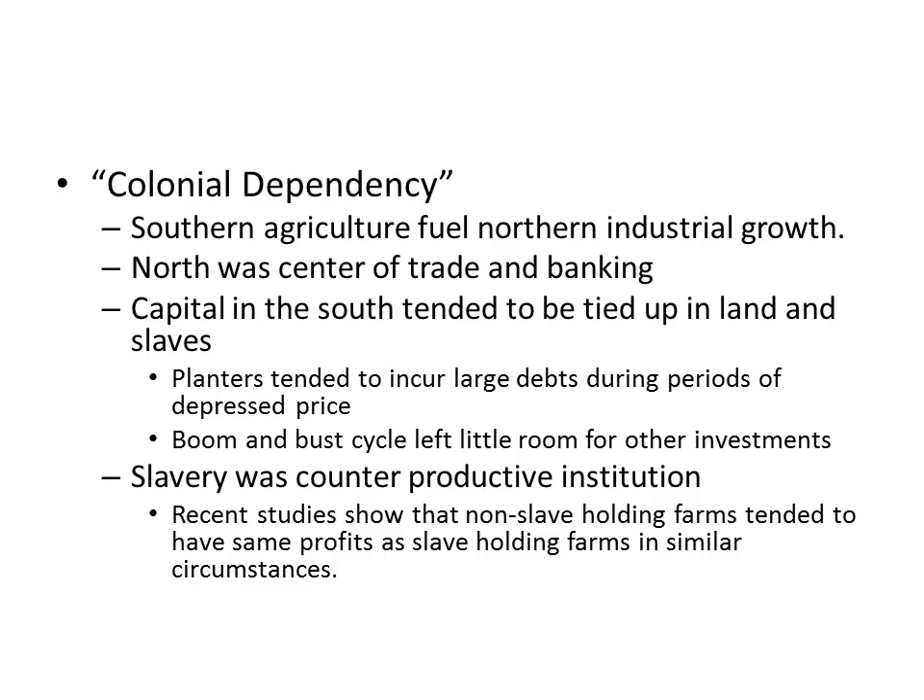Some people increasingly viewed this as a counterproductive institution, and some in the South were beginning to question the cotton economy, though those issues will be discussed further later. Notably, recent studies have shown that non-slaveholding farms tended to have the same profits as slaveholding farms in similar circumstances — due to factors like enslaved persons working more slowly, intentionally breaking tools, and engaging in other forms of passive resistance to protest their circumstances.